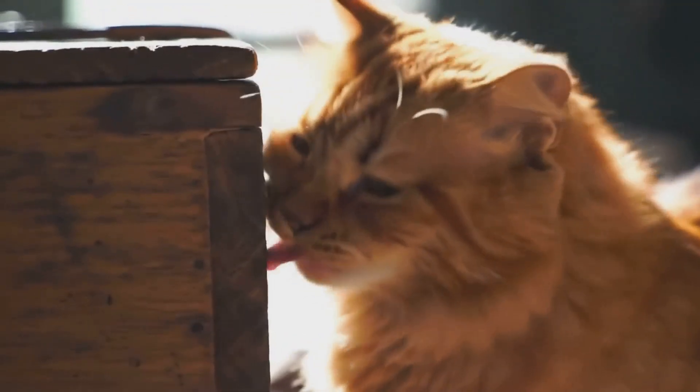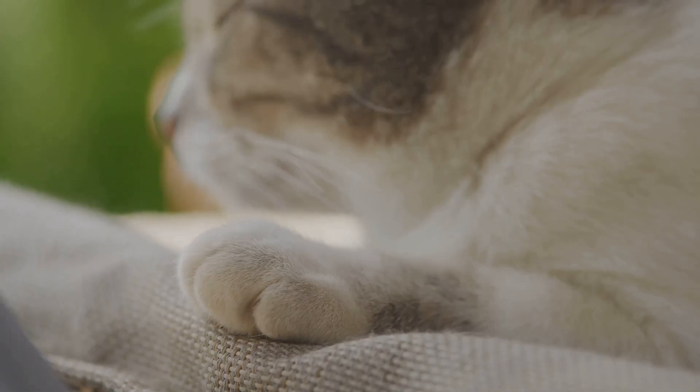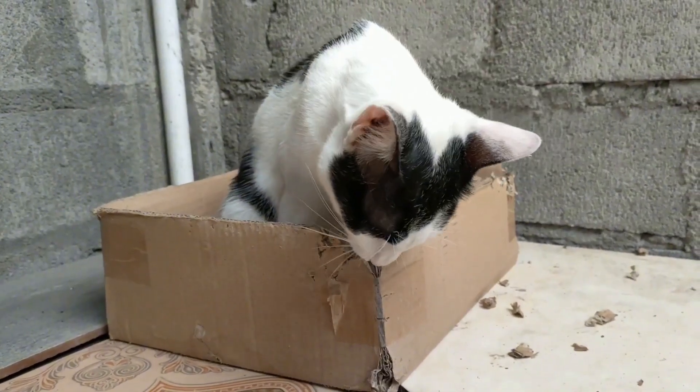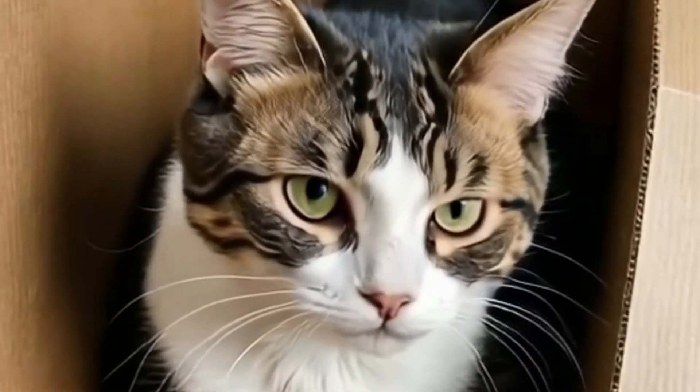Have you ever noticed your cat rubbing against the corners of a box? Cats have scent glands on their cheeks and paws. They rub to leave their scent, marking their territory. This makes the box feel familiar and safe, like a personal haven.